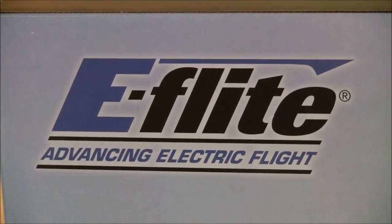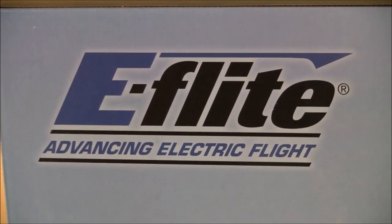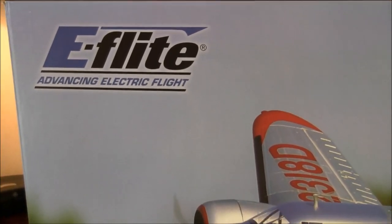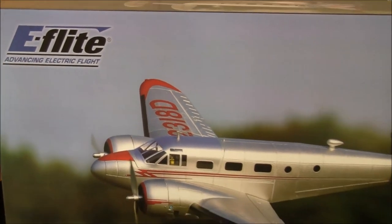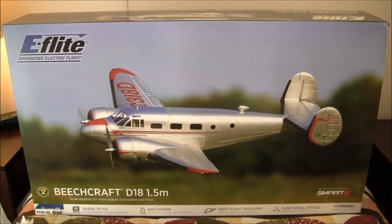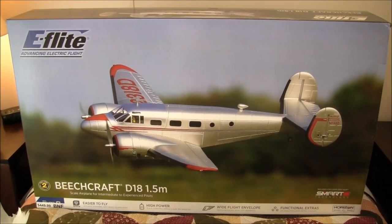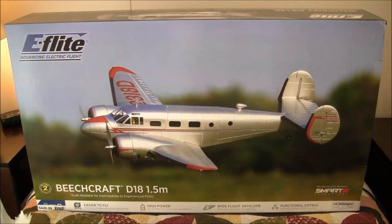Welcome back to Just Wing It, ladies and gentlemen, boys and girls, and RC model aviation enthusiasts all across the globe. What do we have today? Today we have a very special plane — this is the latest and greatest from our friends at Horizon Hobby and E-Flight. This is the new Beechcraft D-18, it's a 1.5 meter model, it's a twin, and it's beautiful looking.